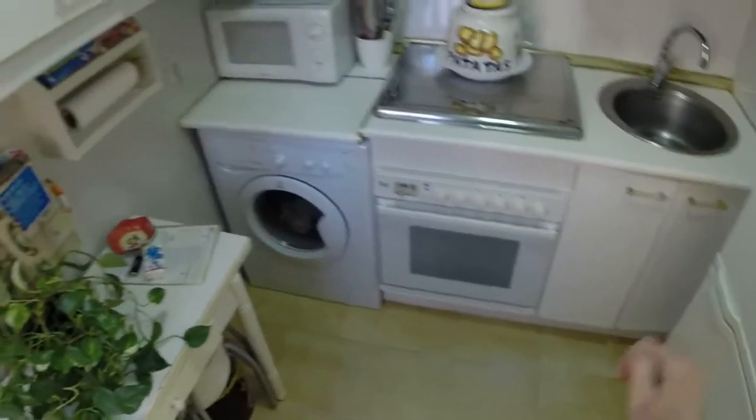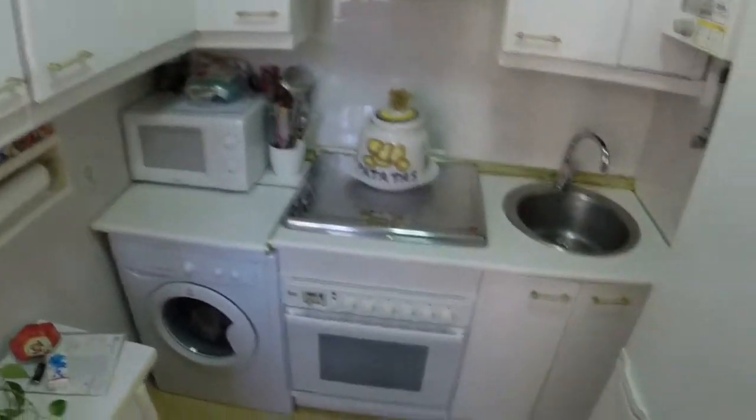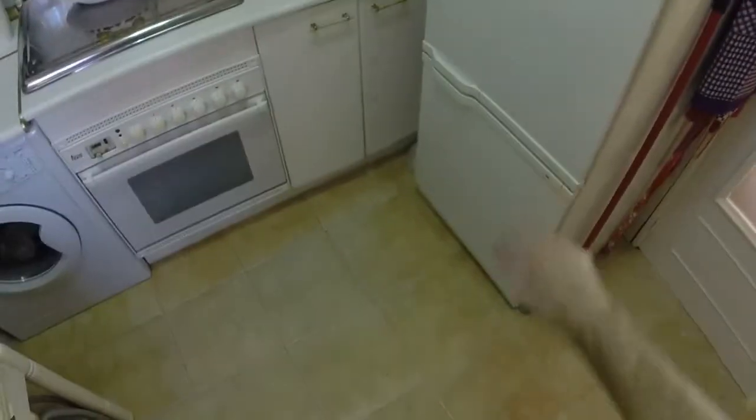What you don't have is a dishwasher or dryer for your clothes, but you will hang your clothes on the terrace. That's the sink, and you have a really good fridge here.